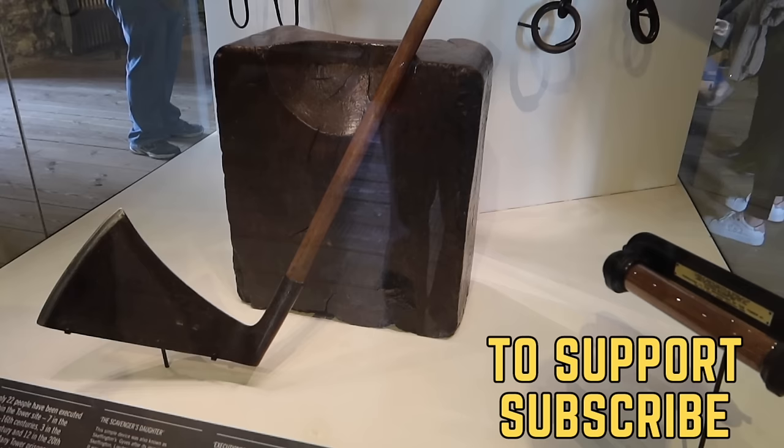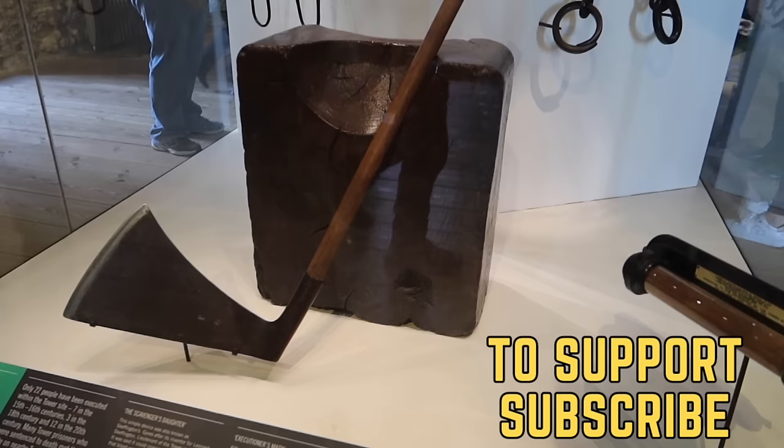Welcome to the fortress. Today we look at this specific execution weapon and the block, and examine its history.